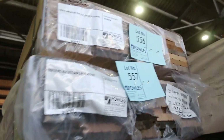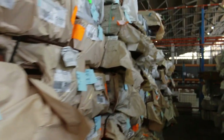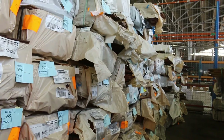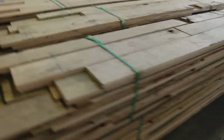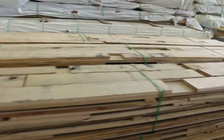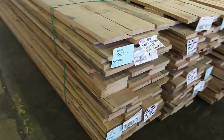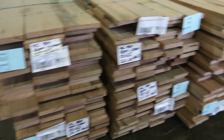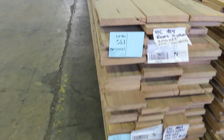We've also got some more shiplap cladding up the top and some American Oak flooring. Further down that row there's a heap of packs of assorted flooring and decking — all listed in the catalog. Swinging straight across, we've got more Vic Ash: some skip dress material in 200 by 25, 150 by 25, and a pack of 100 by 25. A great load of Vic Ash for tomorrow's auction.